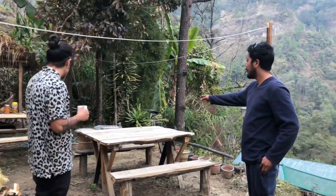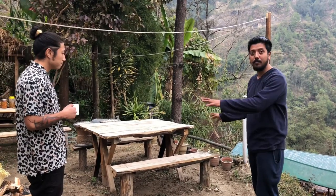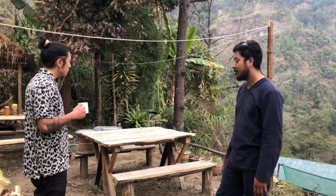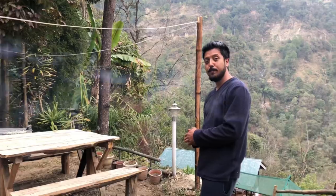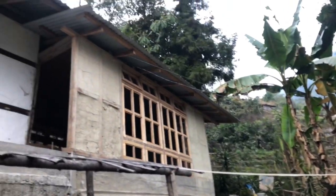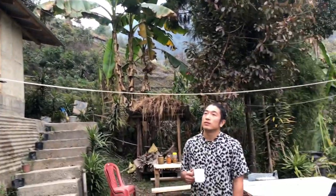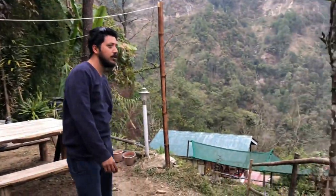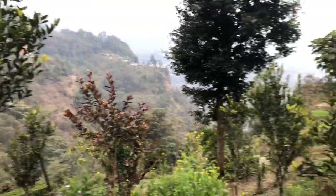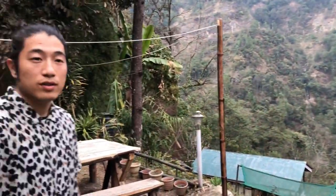This is their dining area under construction, which will be the indoor dining area. There's also a small kitchen which will be extended. And as you can see around, there are oranges, guavas, lots of fruit trees — peaches and plums. This place is really awesome.